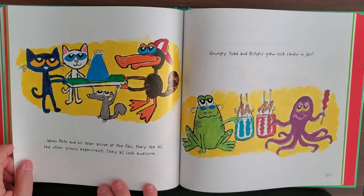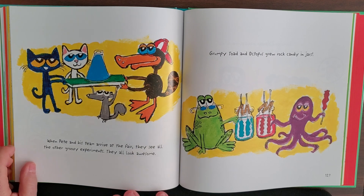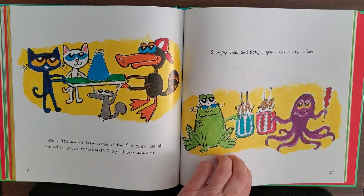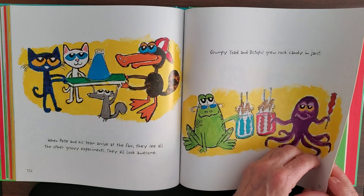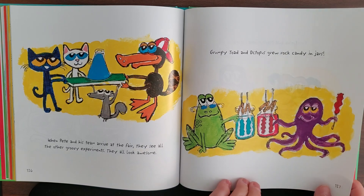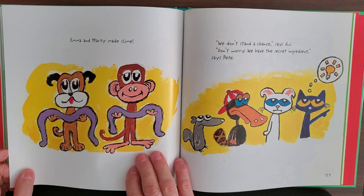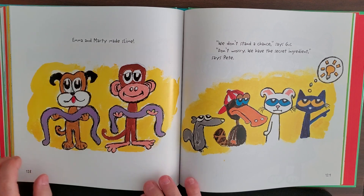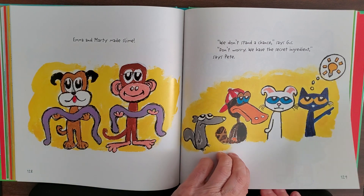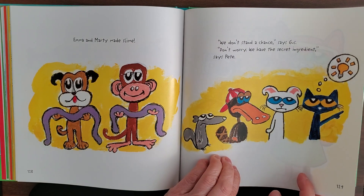When Pete and his team arrive at the fair, they see all the other groovy experiments — they all look awesome. Grumpy Toad and Octopus grew rock candy in a jar. Emma and Marty made slime. 'We don't stand a chance,' says Gus. 'But don't worry, we have a secret ingredient,' says Pete.